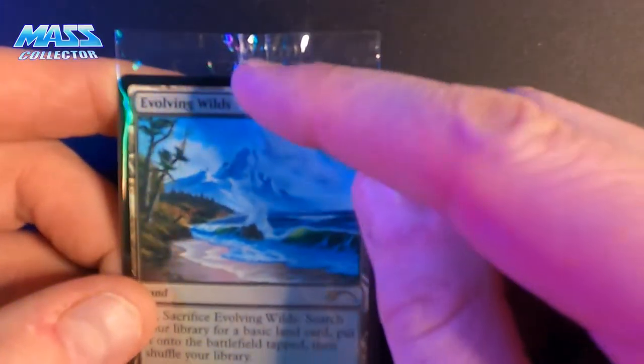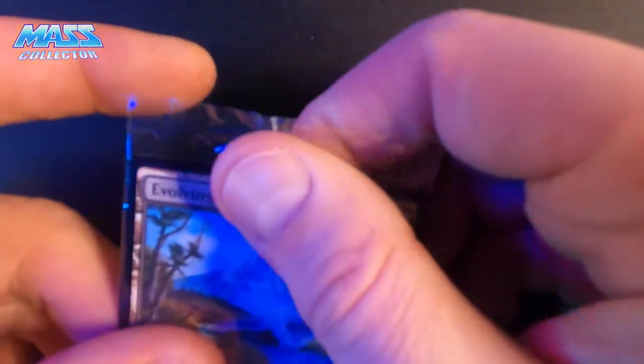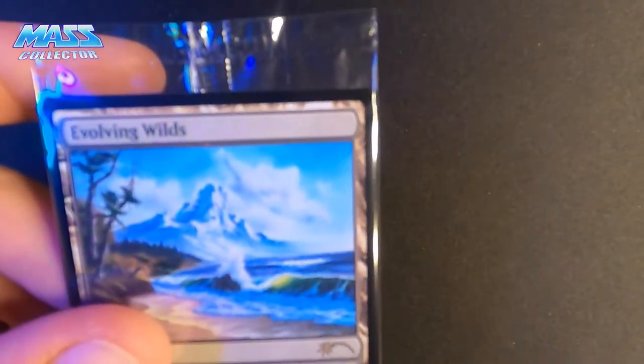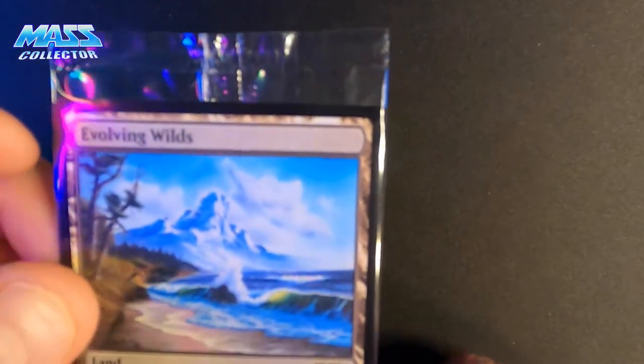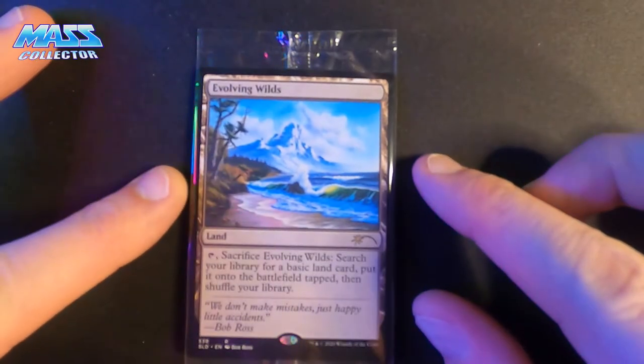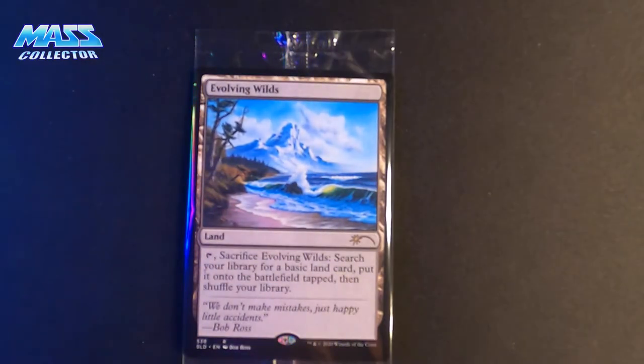There's also an extra card at the bottom of the box. I'm assuming these come in every box, but I'm going to leave it in the package just in case it's a special insert or something. So — Evolving Wilds land. Sacrifice Evolving Wilds, search your library for a basic land card, put it onto the battlefield tapped, then shuffle your library. And it's got a Bob Ross quote: 'We don't make mistakes, just happy little accidents.'